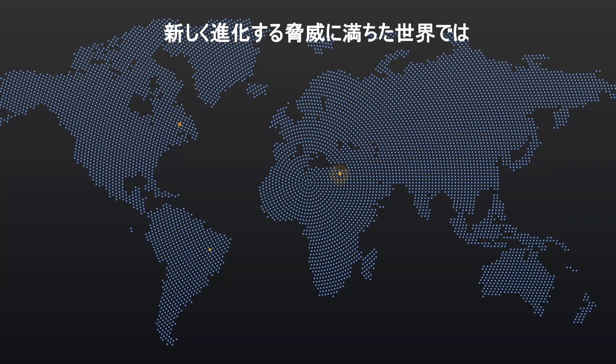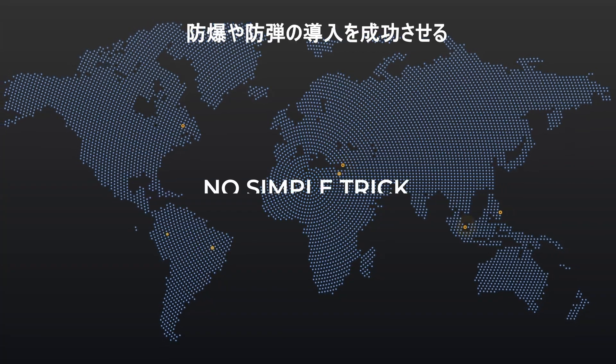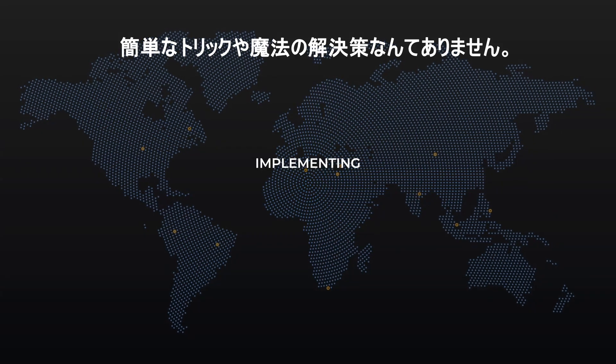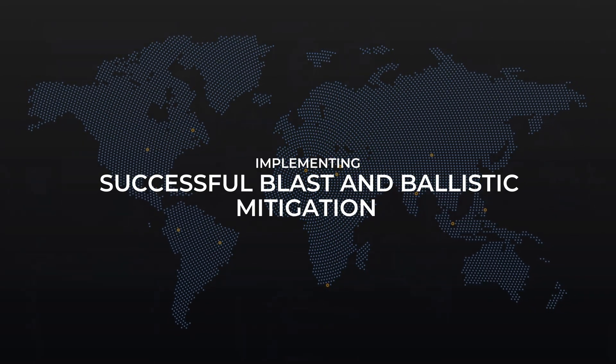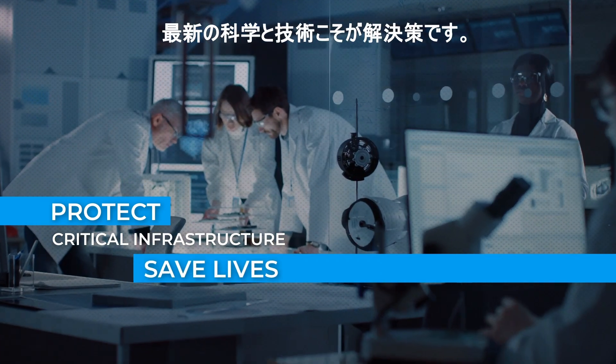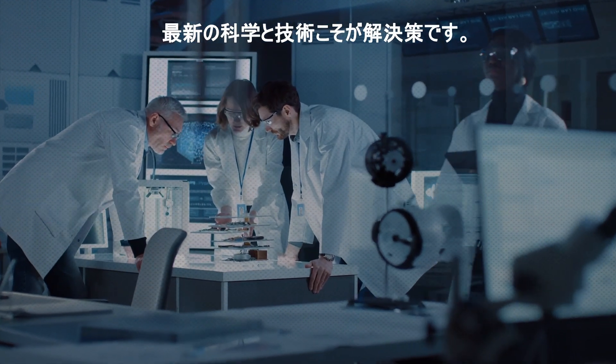In a world full of new and evolving threats, there is no simple trick, no magic solution, for implementing successful blast and ballistic mitigation. To protect critical infrastructure, to save lives, the solution instead lies in the latest science and engineering.